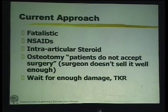Our current approach is very fatalistic. A common excuse is that patients don't buy the surgery — but I say the surgeon doesn't sell it well enough. A surgeon can sell a surgery only when he himself is convinced. When you talk to patients about a DHS or femur nailing, they accept it easily because you yourself are convinced it is the right thing to do. Until you are convinced that doing an osteotomy is the correct approach, you will not be able to advocate for it effectively.